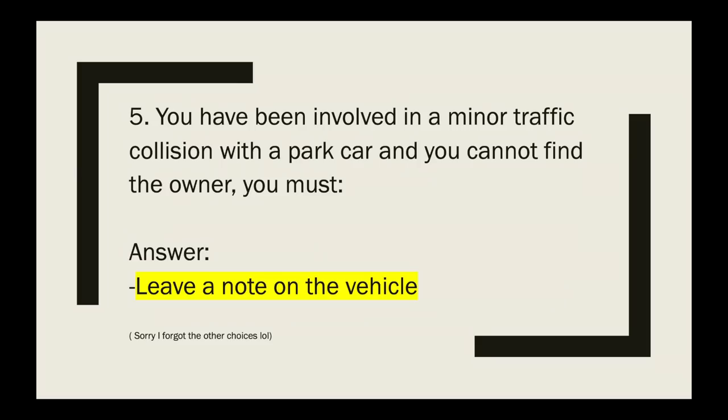Question 5: You have been involved in a minor traffic collision with a parked car and you cannot find the owner. What must you do? The answer is leave a note on the vehicle with your name, address, and phone number.